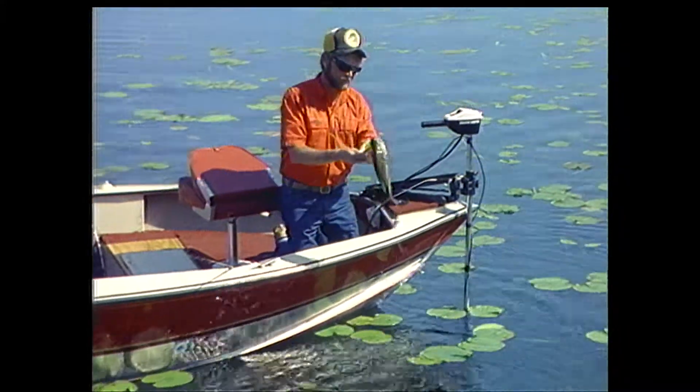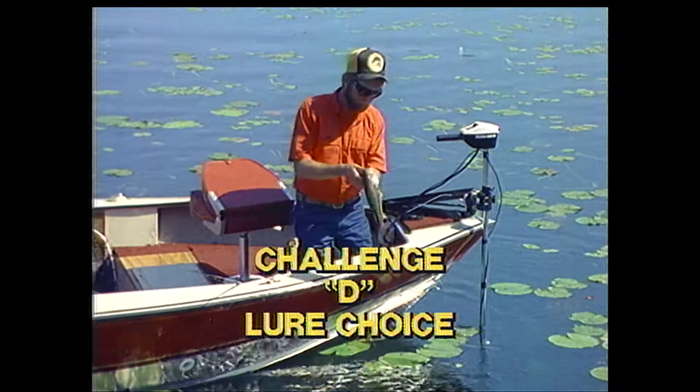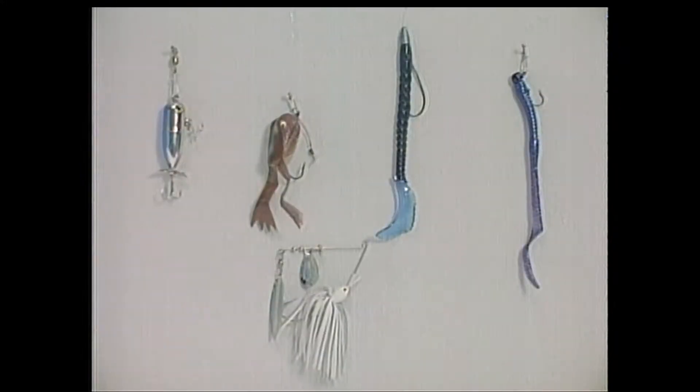We found an active bass pretty quick, but what if that lure didn't work? What would be a good second choice lure for the less active bass in this location? Which of these lures would be best for less active fish in these shallow pads and why? Pause the VCR while you make your selection.